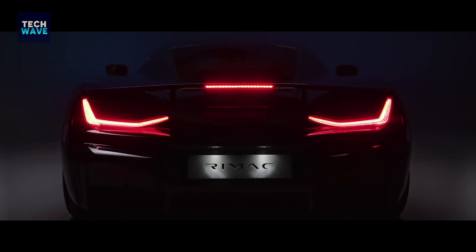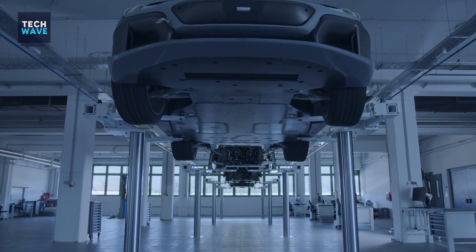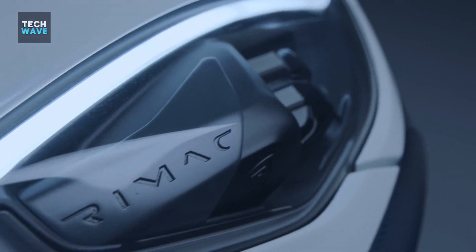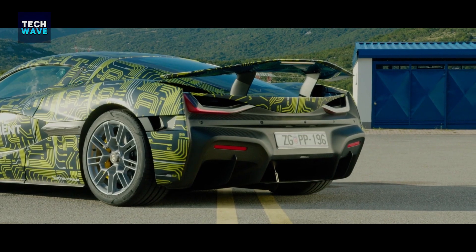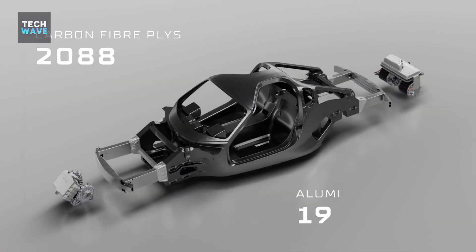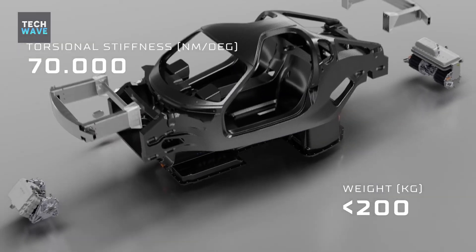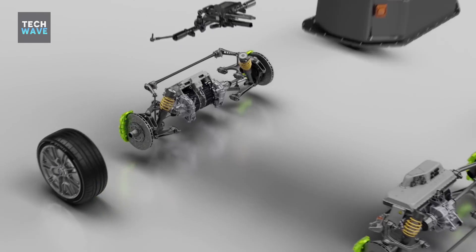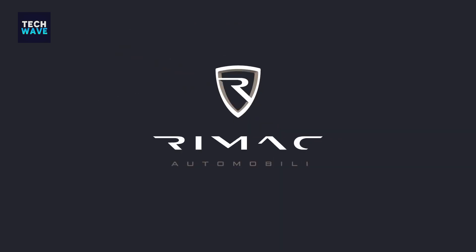This Croatian electric hypercar can hit 60 miles an hour in just 1.85 seconds. The world's fastest electric car, Rimac Nevera, uses four electric motors which together develop a massive 1,914 horsepower. This beast is powered by a 1.4 megawatt battery pack, promising a range of 340 miles with an 80% battery recharge in just 19 minutes. Only 150 models will be built by the hypercar manufacturer Rimac, costing a cool $2.4 million each.